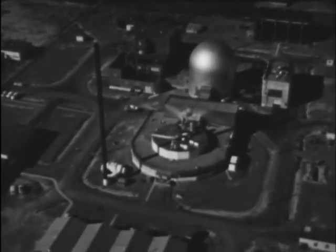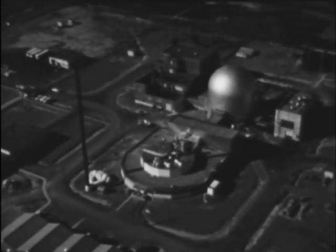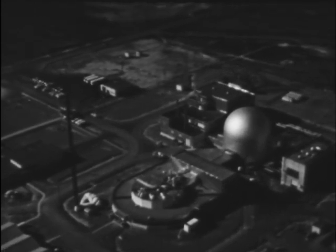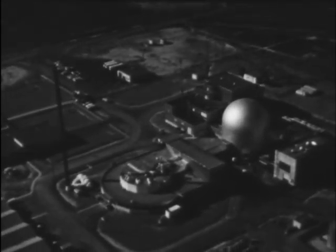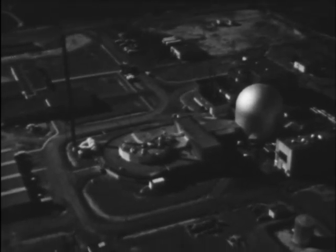As a pilot plant, it is designed to demonstrate non-aqueous pyrometallurgical reprocessing and the remote refabrication of a variety of fuels, including ceramic as well as metallic types.